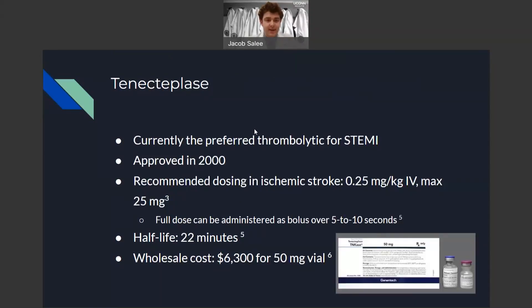Tenecteplase, on the other hand, is the current preferred thrombolytic for the treatment of STEMI, and it came onto the market a little bit later in 2000. The recommended dosing in ischemic stroke is 0.25 milligrams per kilogram IV, up to a max dose of 25 milligrams. This medication has a longer half-life of 22 minutes. Because of this longer action, the full dose can be administered as an IV bolus over 5 to 10 seconds. It's also significantly cheaper — about two-thirds the cost of alteplase to treat one patient.